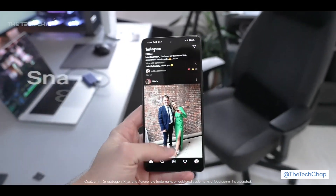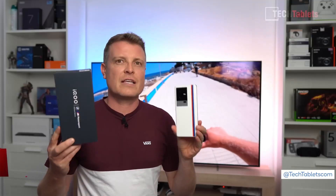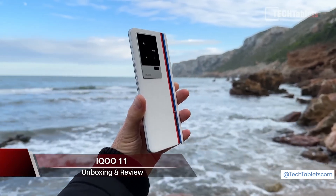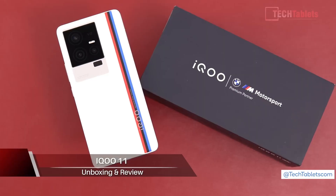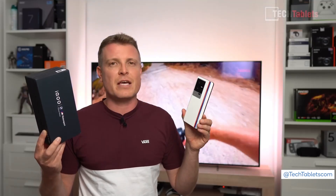That's the new flagship processor that Qualcomm showed off just a few weeks ago in Hawaii at their Snapdragon Summit. The next generation of smartphones is here — this is the iQoo 11 powered by the new Qualcomm Snapdragon 8 Gen 2, which does deliver some big improvements over the previous generation of chipset.